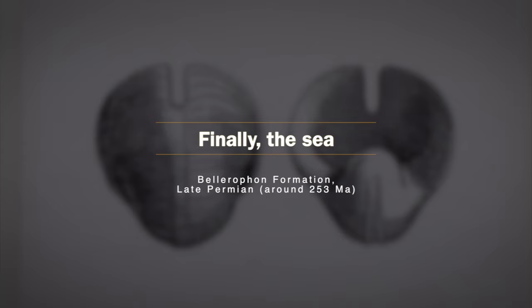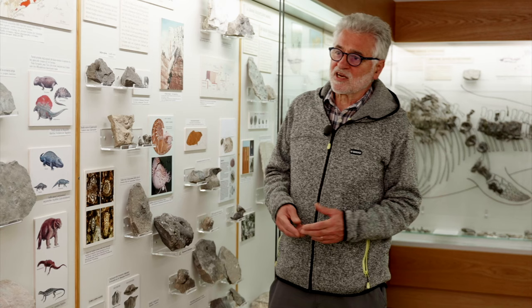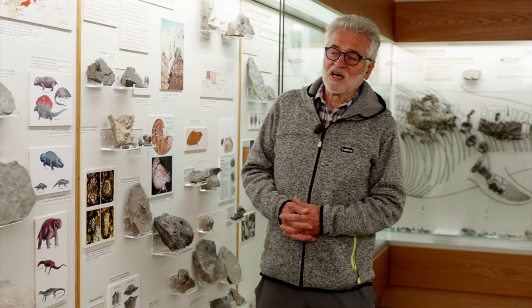These structures, called ripple marks, were made by waves on a shallow sandy seafloor. The sea appears in the Dolomites' history and dominates throughout many million years. Most of the rock formations that now characterize these mountains originated in this long period.